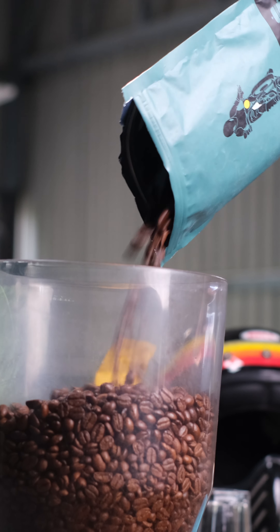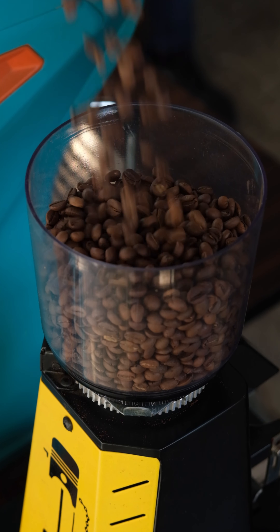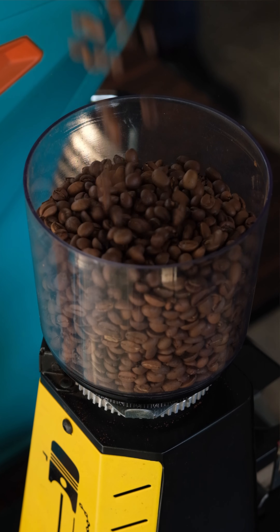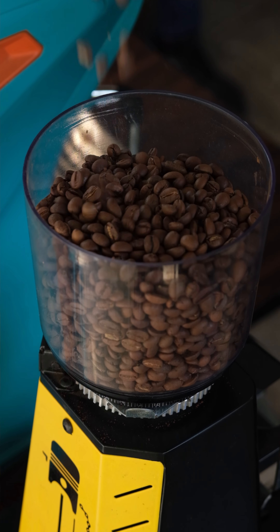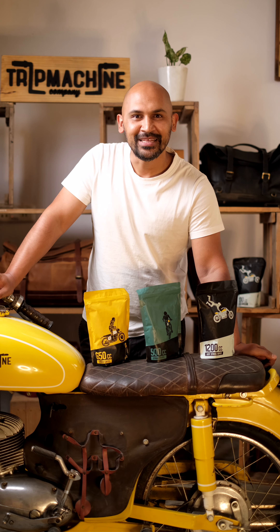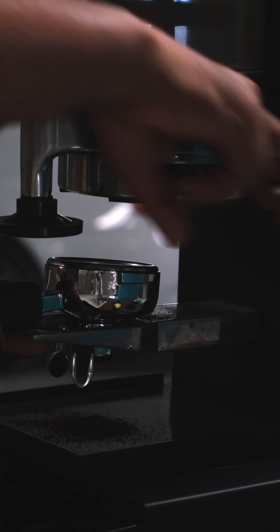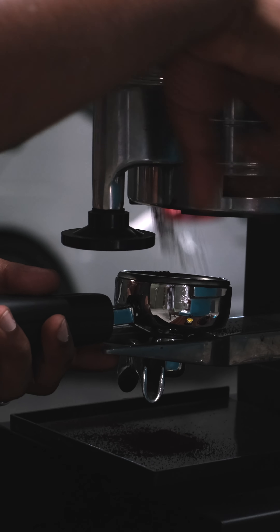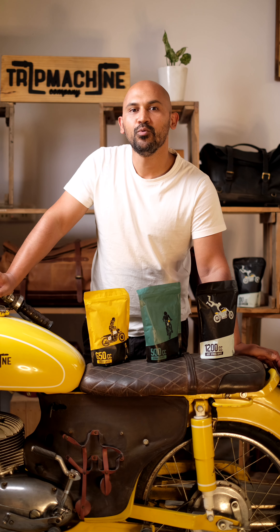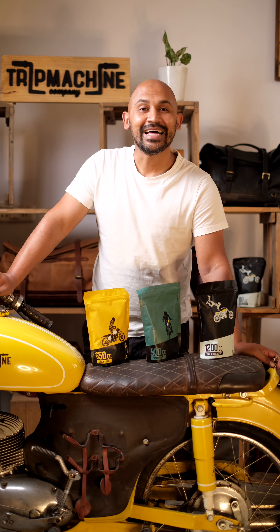We use two different beans to curate our three coffees. The 650 is 100% Arabica. The 900 is a 70-30 combination, whereas the 1200 is pure Robusta. Robusta beans pack roughly one and a half times the caffeine content of an Arabica bean, and hence the 1200 is about one and a half times stronger than the 650.